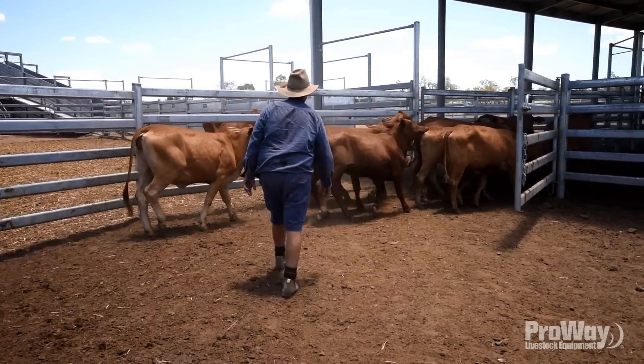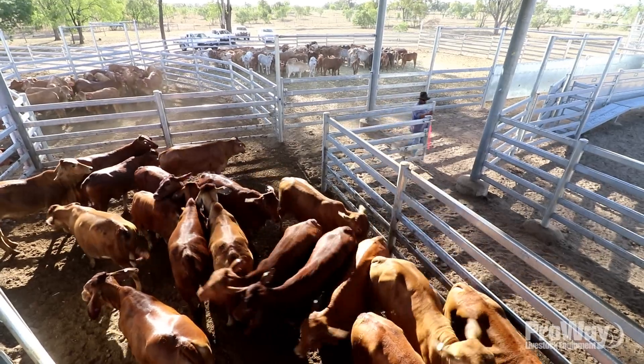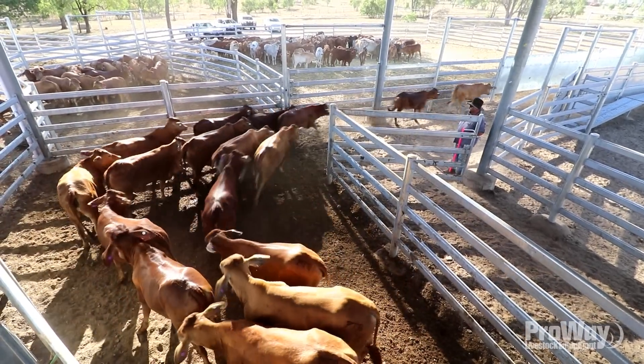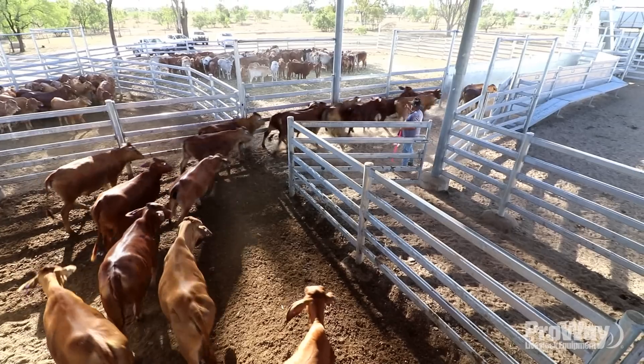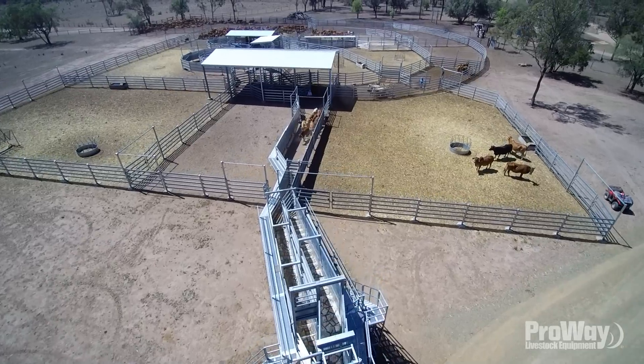We've sent 1,100 steers and just in the last two or three days there have been 400 heifers go to market, plus prime cows to sales in Rockhampton over the last 11 weeks.